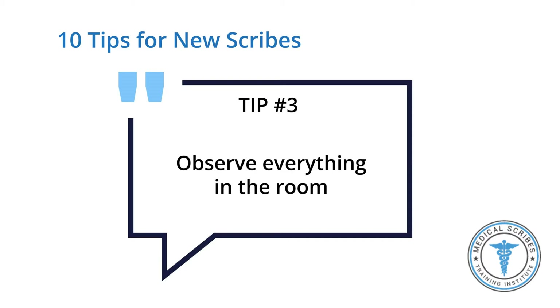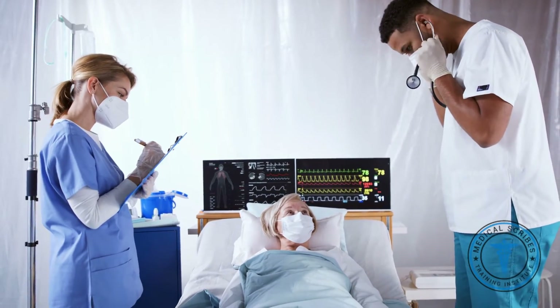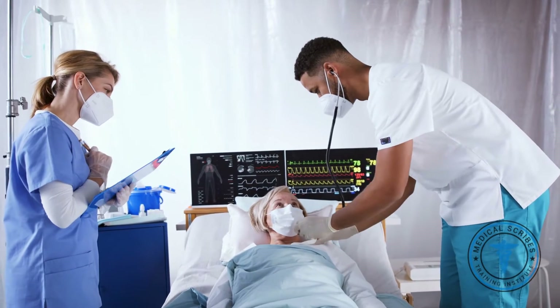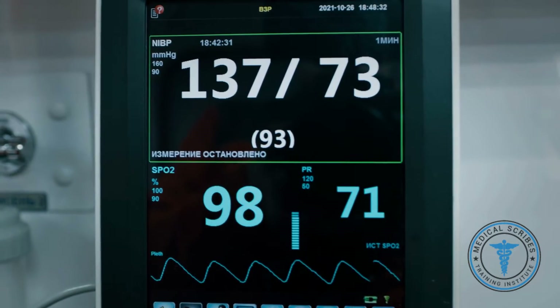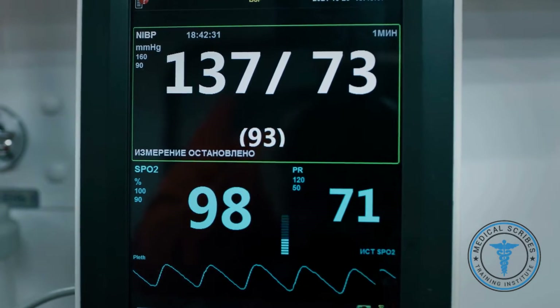Tip number three: observe everything in the room. Once you enter a patient's room, it's important to look around and get a feel for what's going on. Look at your patient, see what they look like, see if there's anything obvious that might indicate what they're here for today. Look at their vital signs, typically sitting on the vital signs machine in the corner. All of this will help enhance your knowledge for the future.